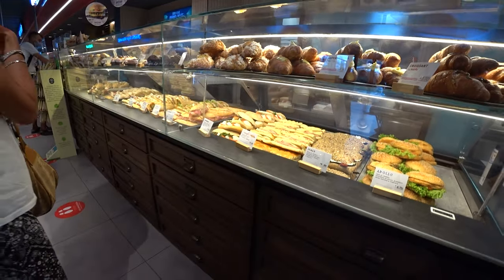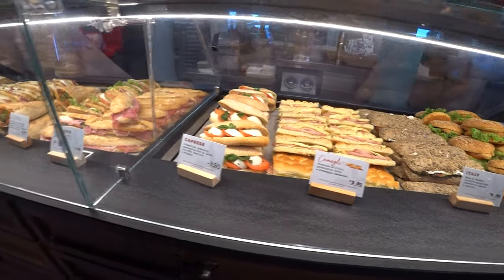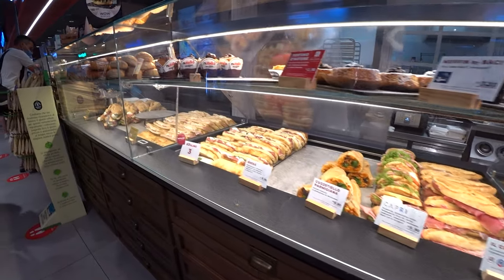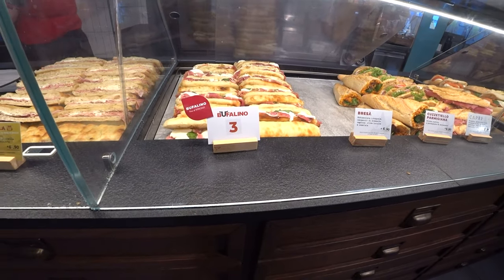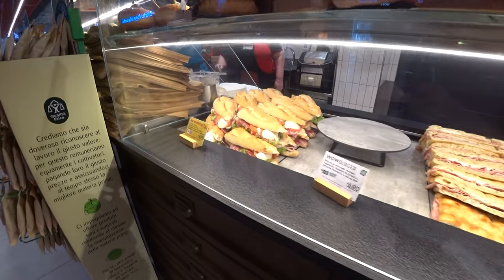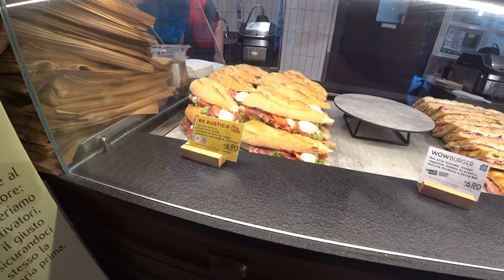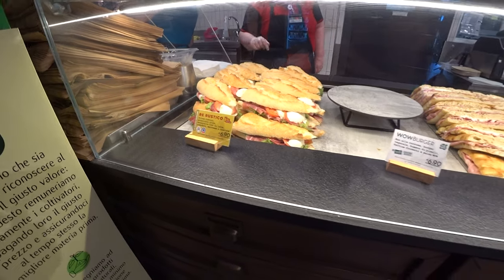Croissants, muffins — you choose your sandwich and they heat it up for you like a toast if you want. You can really eat well here at the gas station. The toasts and pizzas are great, the prices are very cheap, and everything always looks fresh with fresh ingredients.